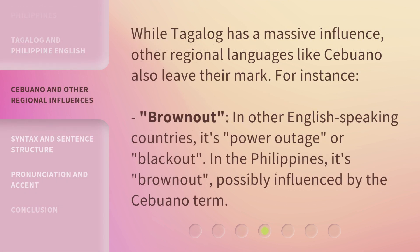While Tagalog has a massive influence, other regional languages like Cebuano also leave their mark. For instance, 'brownout' — in other English-speaking countries it's 'power outage' or 'blackout,' but in the Philippines it's 'brownout,' possibly influenced by the Cebuano term.